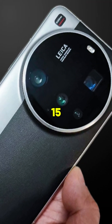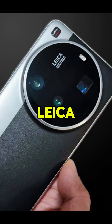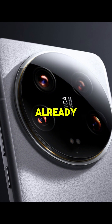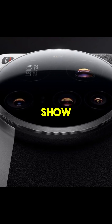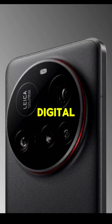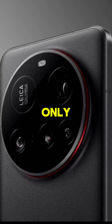What really puts the Xiaomi 15 Ultra on a superior level is the camera system developed in partnership with Leica. The 50 megapixel main camera with a one-inch sensor would already be impressive, but it's the 200 megapixel periscope camera that steals the show. With 4.3x optical zoom and 120x digital zoom, it captures details that the Galaxy S25 Ultra can only dream of achieving.